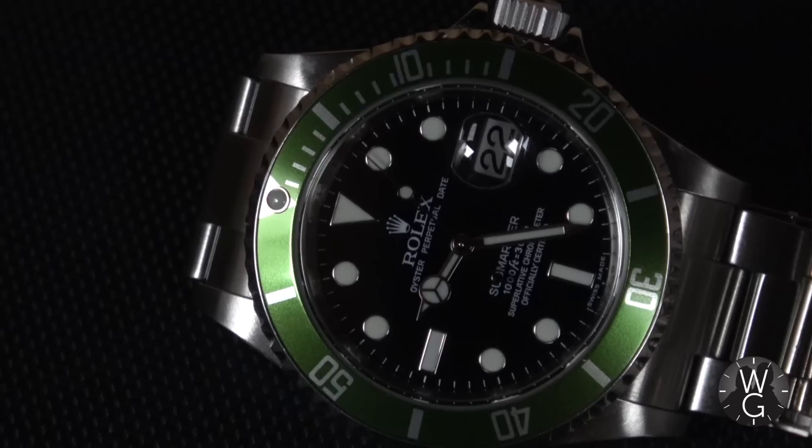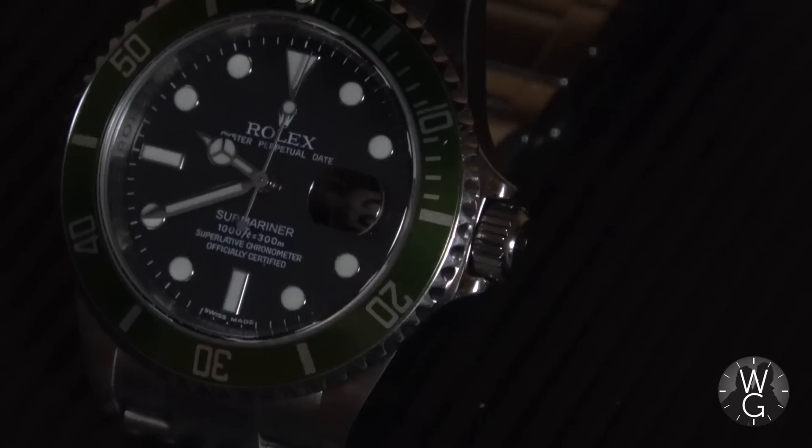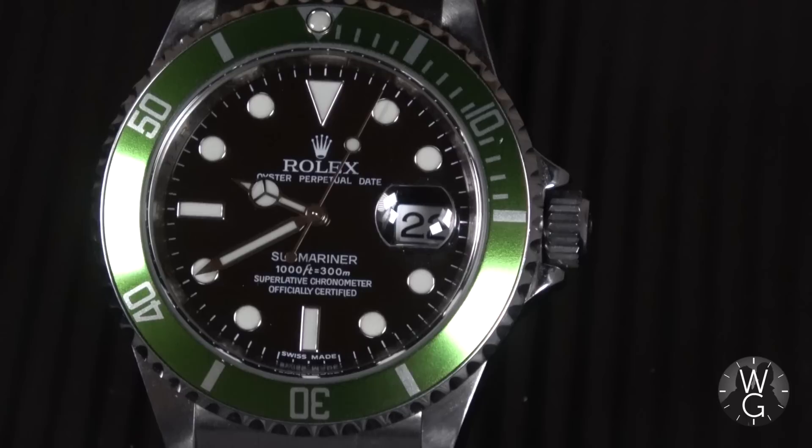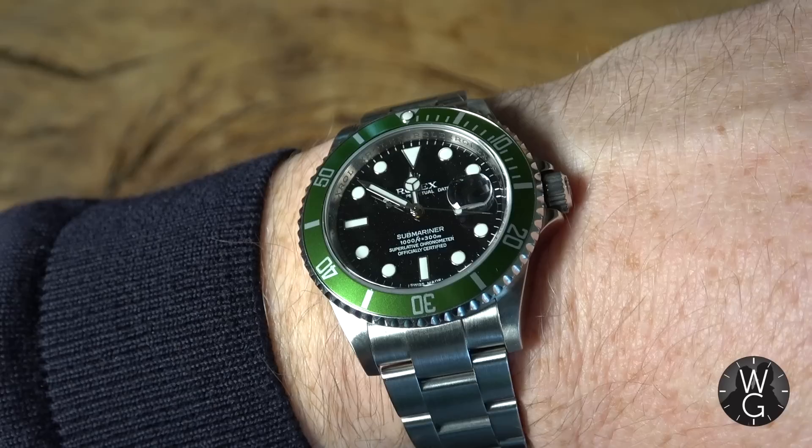I will never get rid of this one. Currently, values of the Rolex Kermit tend to be anywhere between £11,000 and £25,000 for a pristine fat or flat four — no one seems to have a full consensus on the terminology, but either way you are getting one of Rolex's most beautiful and usable tool watches. If there's a Rolex you were always promising yourself, I would say get one of these.